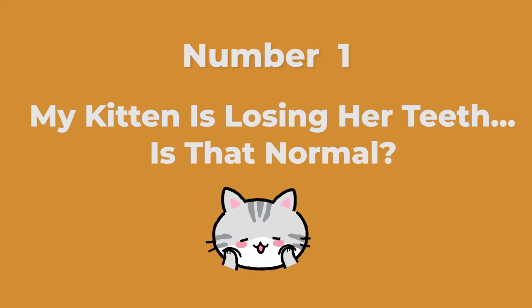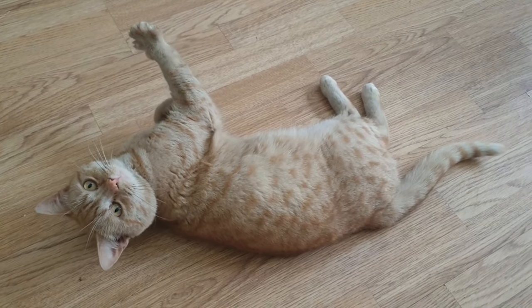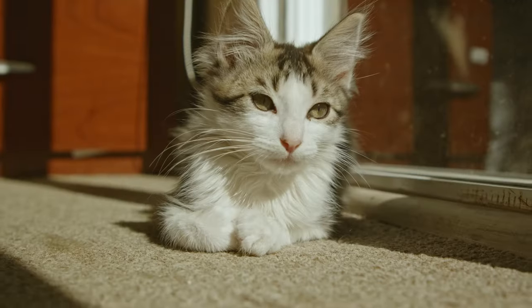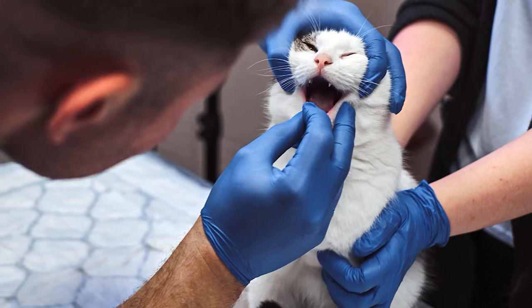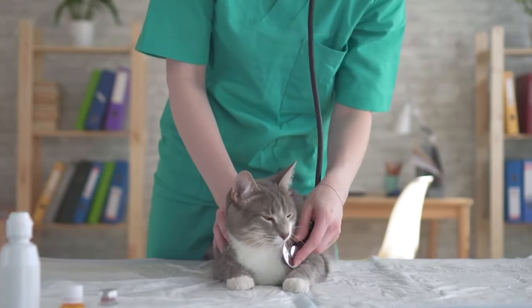Number one: my kitten is losing her teeth. Is that normal? Yes. Between about three and six months of age, your kitten will lose her deciduous, or baby, teeth as her adult teeth come in. The teeth you find will be tiny and often are just a hollow shell. This is normal because her body has resorbed the root of the baby teeth to allow them to fall out more easily.